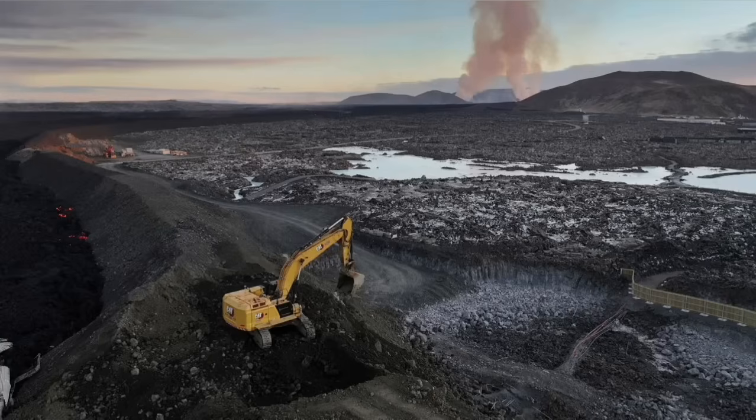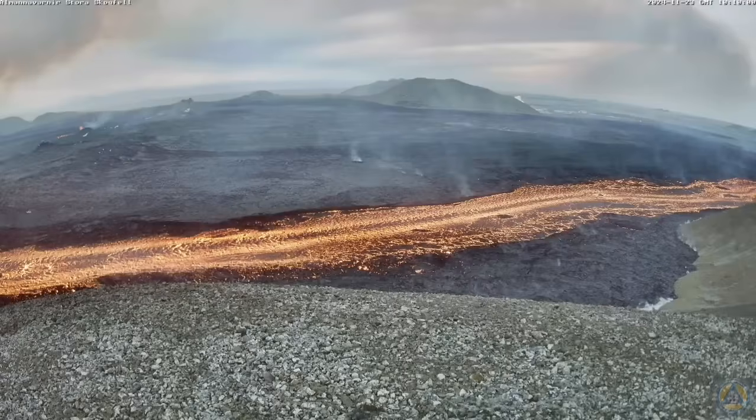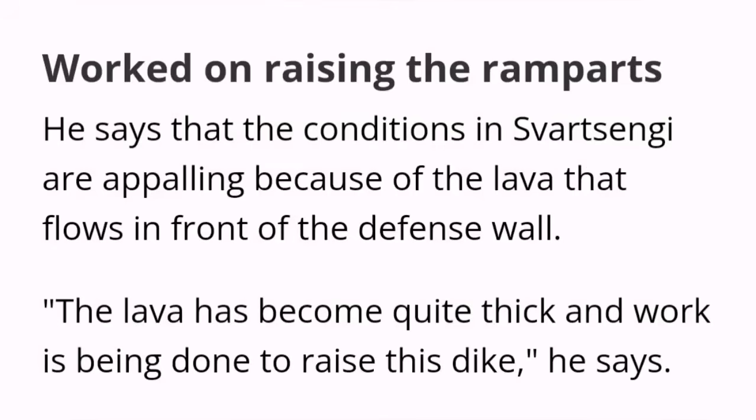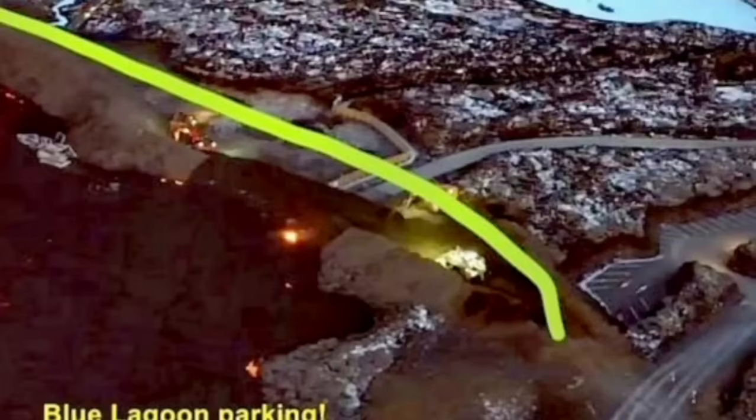Part of the defensive wall was breached by the lava, and the authorities are working day and night to stop this. It seems they have been able somehow to raise the level of the defensive wall, although the conditions are appalling and horrific. The situation is developing every minute and hour, so all maps and illustrations need to be updated as the eruption continues. This is the point where the lava breached and flew inside the defensive wall.